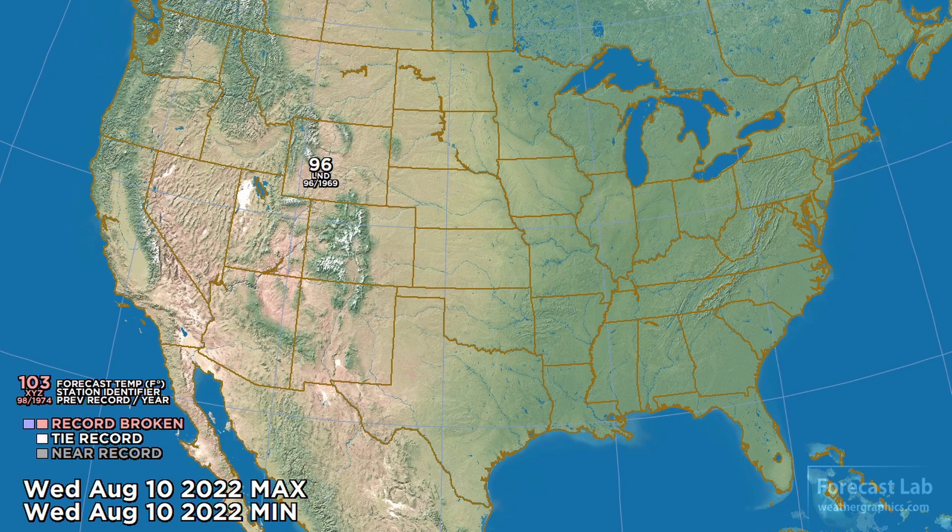Hopefully we covered everybody's favorite area. Going region by region does take a while — we spent about two and a half minutes doing those max temperatures. Looking at the national view, this is what we're expecting for this afternoon. 96 at Lander, Wyoming, which will tie the record for the date.